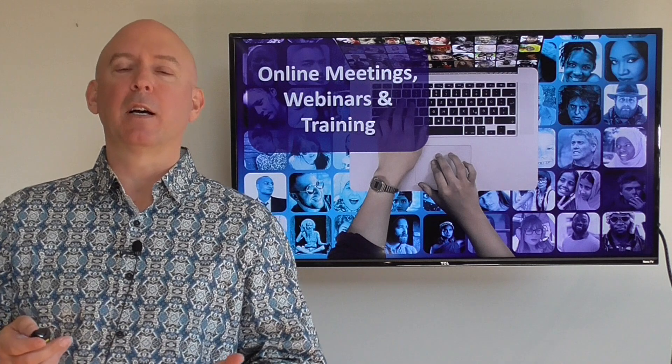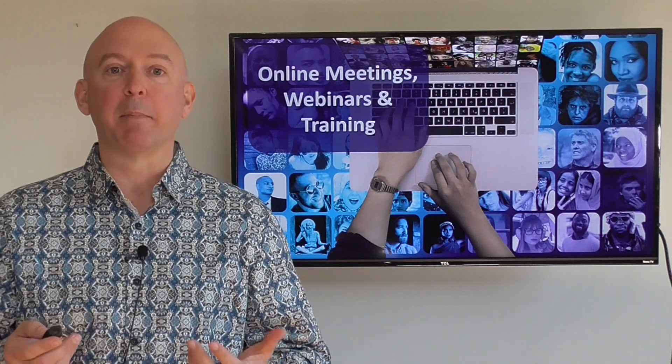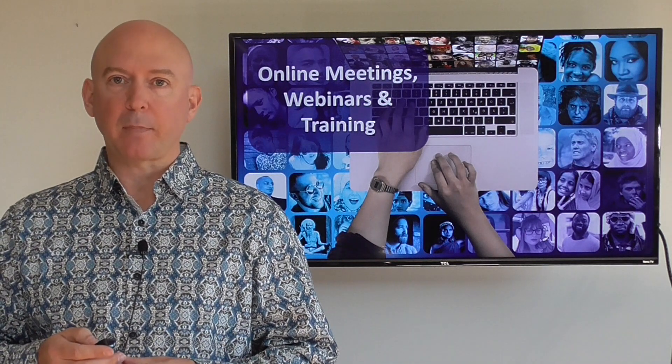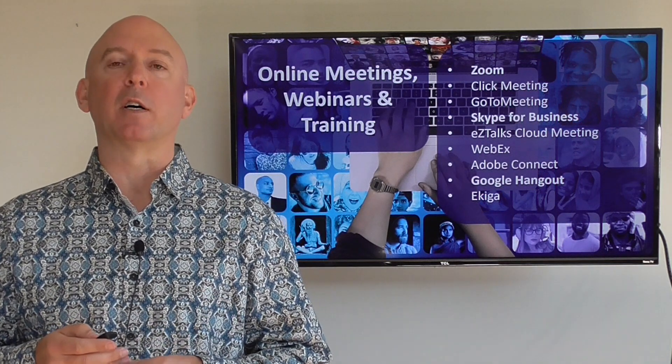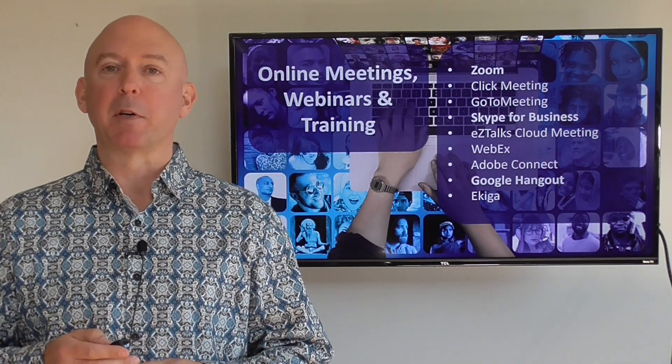The next one is what I call online meetings, webinars, and training. There are some good ones out there such as Zoom, Skype for Business, and maybe Google Hangout.